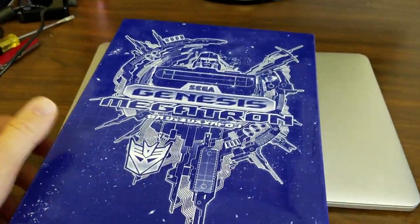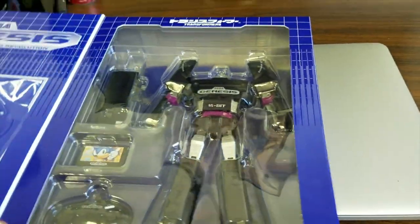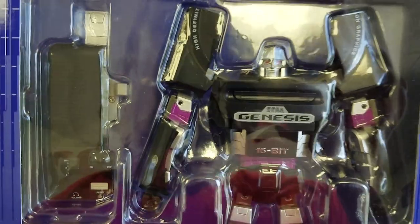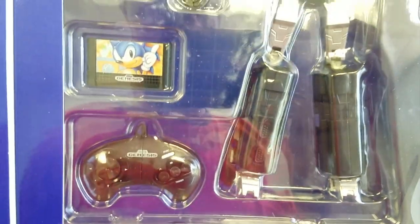What's up everyone? I was gone for a week or two on a much-needed vacation and returned to find some very interesting things here, including Megatron — a transforming Megatron — and a Sega Genesis with a little Sonic the Hedgehog.